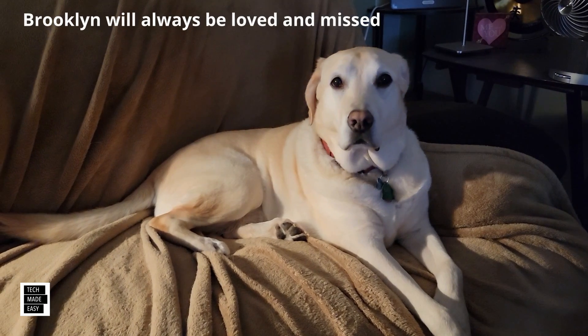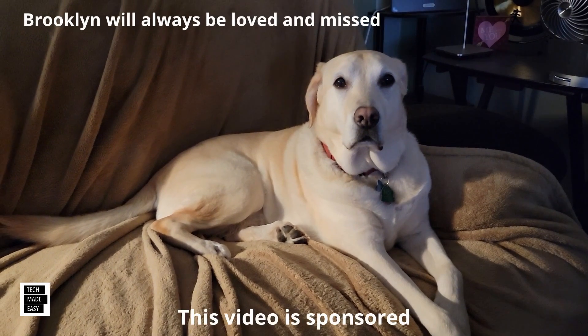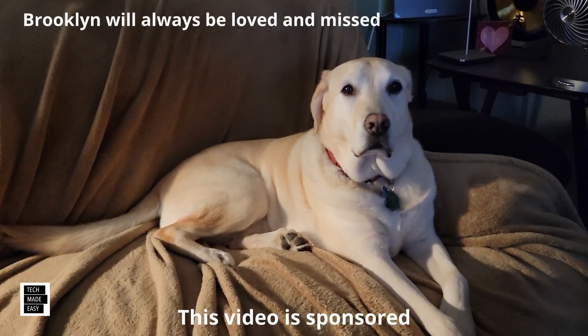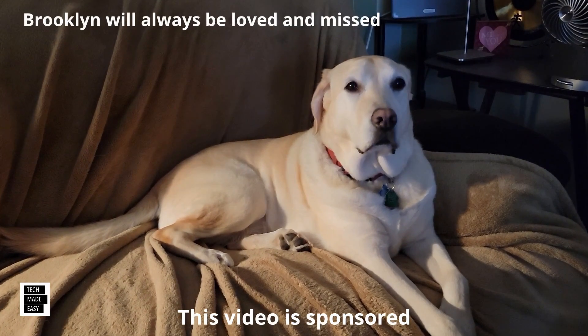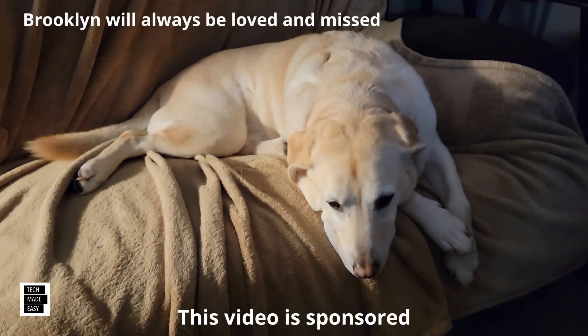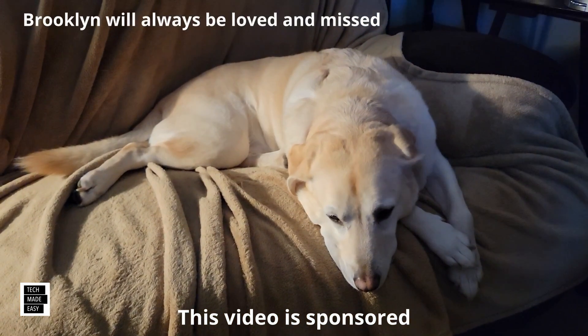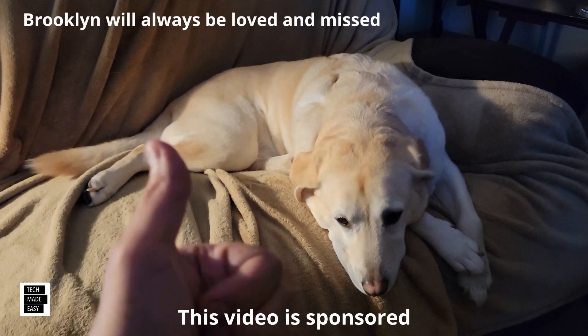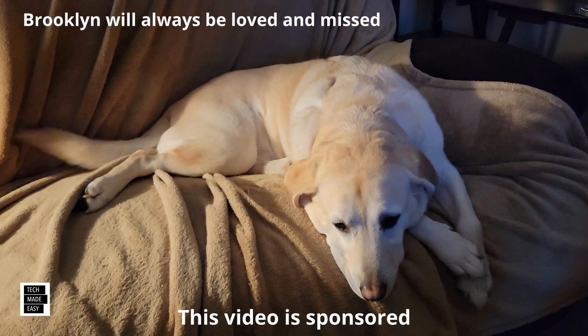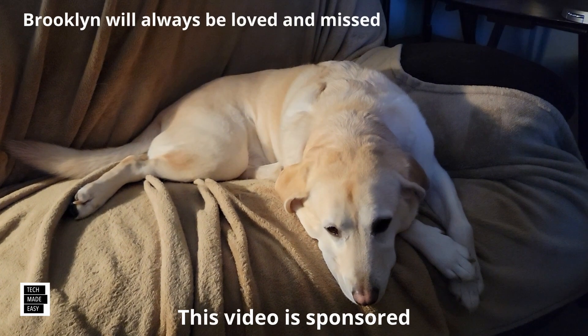Hi, this is Al from Tech Made Easy with a really quick message. The video you're about to watch is sponsored — we received this product from the vendor. But keep in mind, we will be very honest with you as we review the product. That is very important to us. If you like our video, give us a thumbs up, share our video, and subscribe to become part of the family.